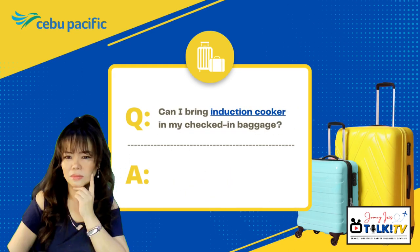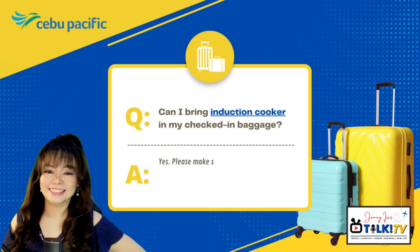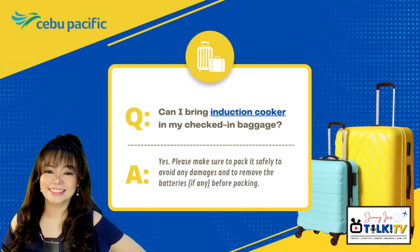Can I bring an induction cooker in my checked-in baggage? Yes, you can. Please make sure to pack it safely to avoid any damages and to remove the batteries, if any, before packing.